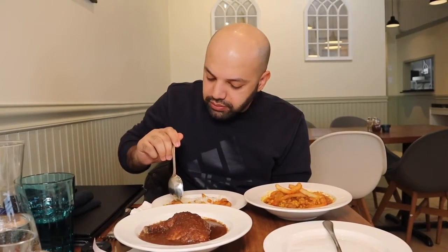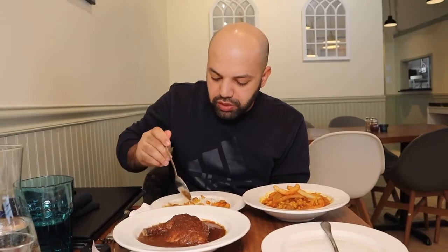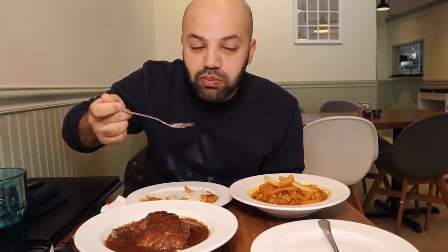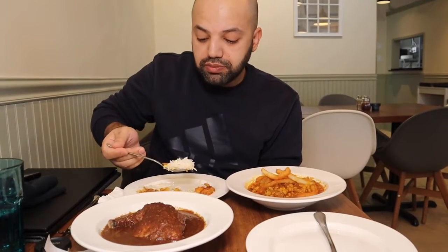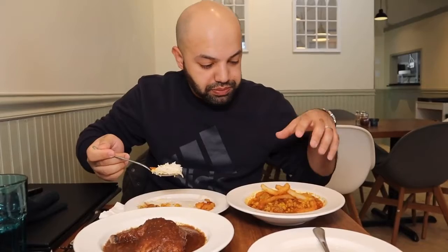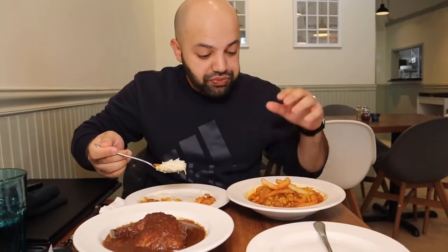Wow, this is like home-cooked food — exactly what my mom makes at home. The lentil goes really well with the beef, and the rice is cooked perfectly. It's bringing a lot of memories back. My mom is away in the UK right now and I haven't had her cooking for about a month, and this is just bringing a lot of memories. This is my next go-to place. Usually when we have rice we cook it on the side, but here it actually comes on the dish, which is a great idea.